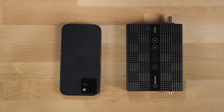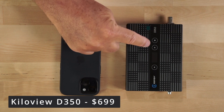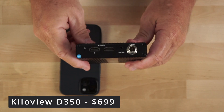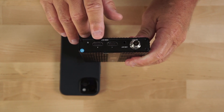Next up is the KiloView D350 video encoder. In relationship to the size of the iPhone, you can see it's a very nice compact form factor. It has a little display on the top, and if you look here, it has an SDI out port, a line out port, and HDMI 1 and HDMI 2 out ports.